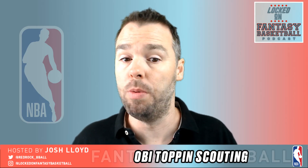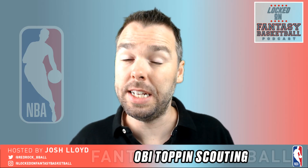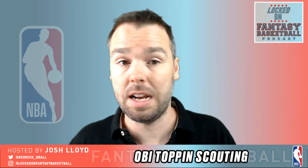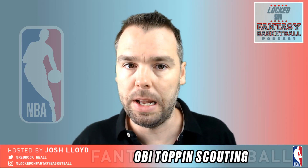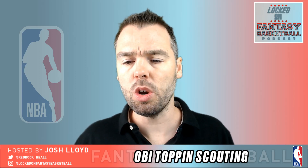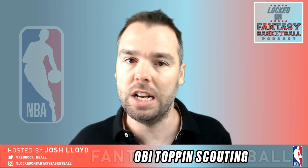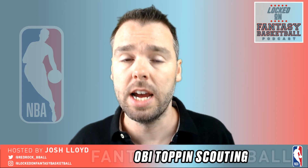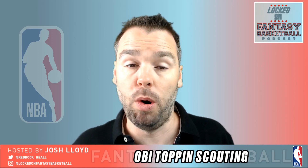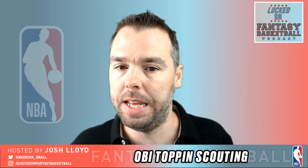Let's get the breakdown on what Obi Toppin is. He is a sophomore from Dayton, but not just a regular sophomore because he did have a redshirt freshman year — so three years in the college system. He's 22 years of age already, a little bit older than some of these guys coming in at 19 and 20, like Hayes and like LaMelo Ball. He's a 6'9 power forward who is in discussion to be the best power forward in this class, along with Onyeka Okongwu of USC. I see someone like Toppin being almost a lock for the top 10 at this point, but the range of where he goes is very much up in the air.